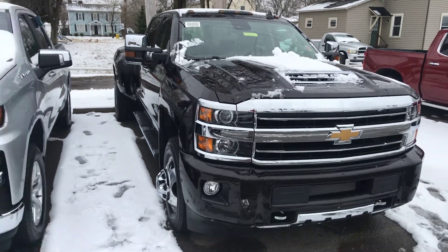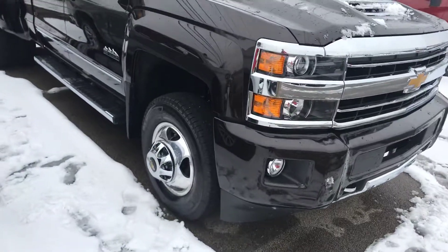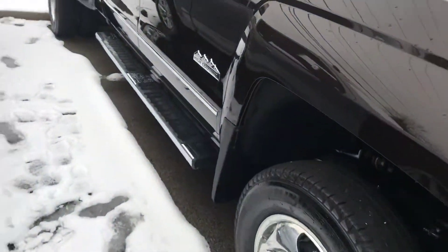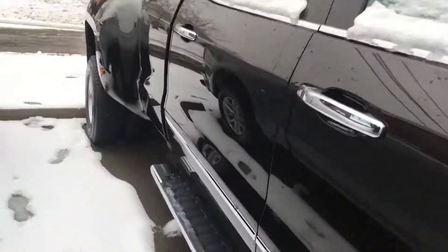This is a 2019 Duramax High Country Crew Cab Dually. It's got the integrated boards and nice camper mirrors.